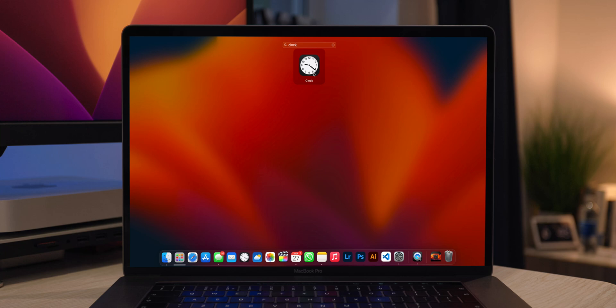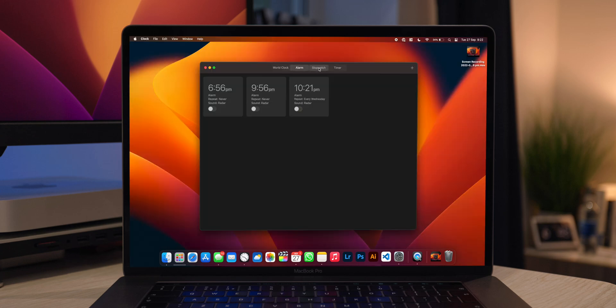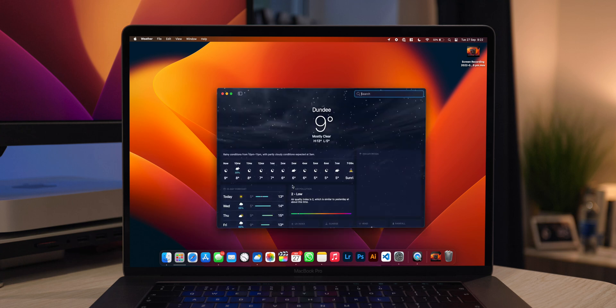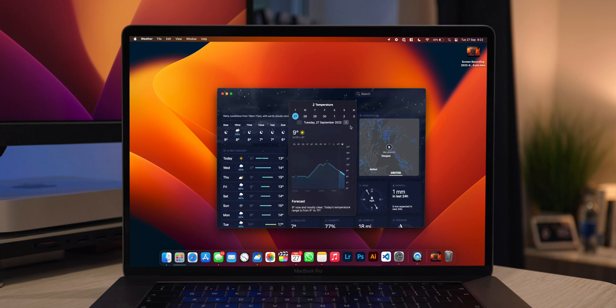Apple has now brought over some apps from iPadOS and iPhone, specifically the Clock application and the Weather application. You can now set timers and alarms on your MacBook, much the same as on the iPad — it's just ported over. The same goes for the Weather app, which looks exactly the same as on iPadOS but is now on your Mac, which is more convenient if you don't have an iPad.